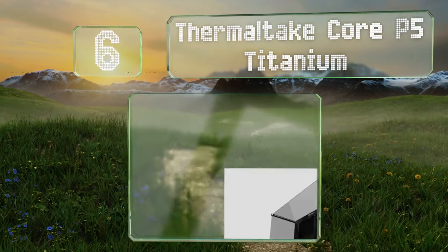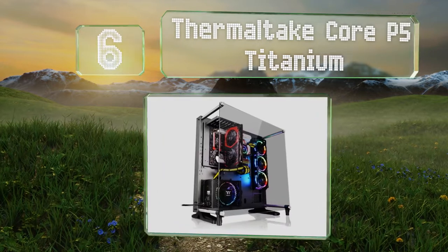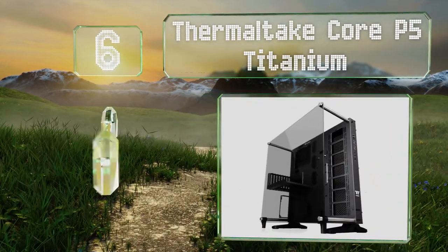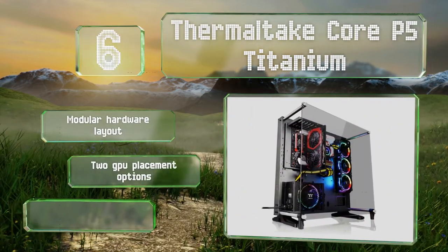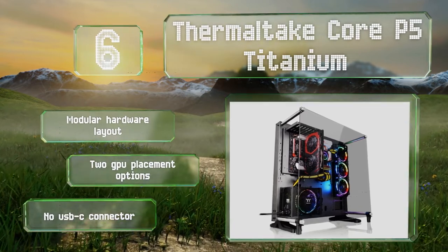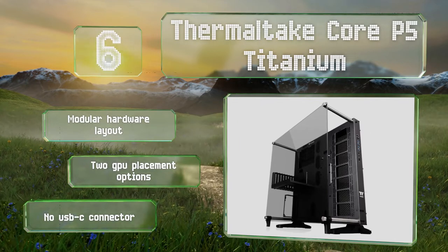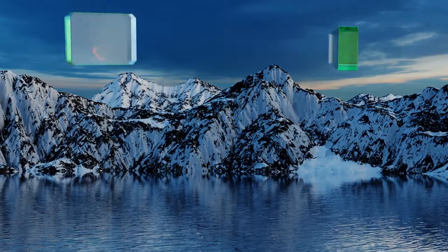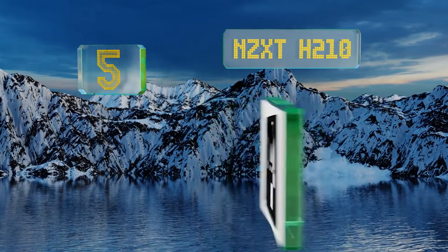Moving up our list to number six, if you've gone out of your way to collect components that look as good as they work, the Thermaltake Core P5 Titanium can help show them off with a stunning open-frame design that allows for vertical, horizontal, and wall-mounted configurations. It features a modular hardware layout and two GPU placement options. However, it doesn't have a USB-C connector.